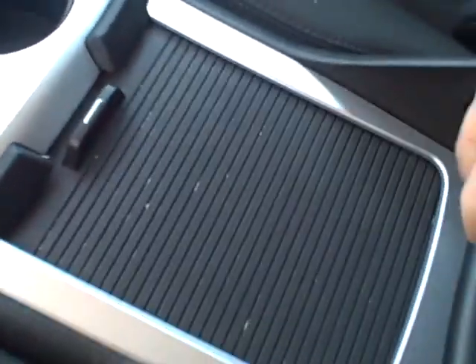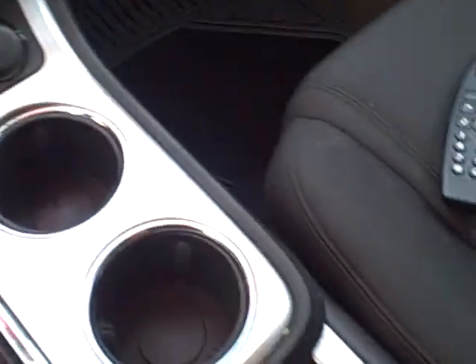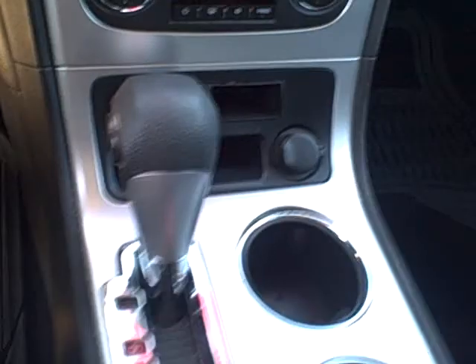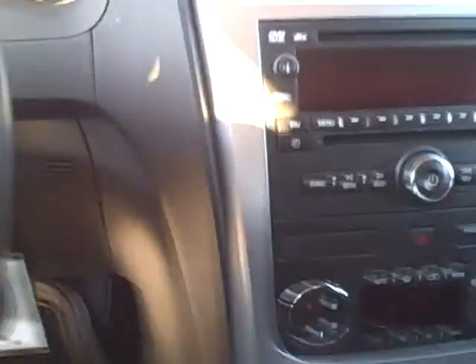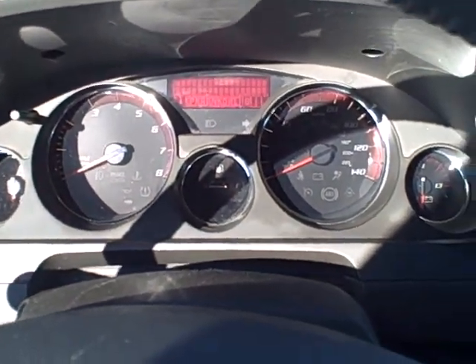Nice size cup holders, a storage container there, and some more storage room under that armrest. Nice size glove box. Airbags front, side, all the way back. AM FM CD, dual electronic climate control, and a center console shift with manual shift option. Keyless entry on this one, and it does have compass and outside temperature built into the dash gauges.